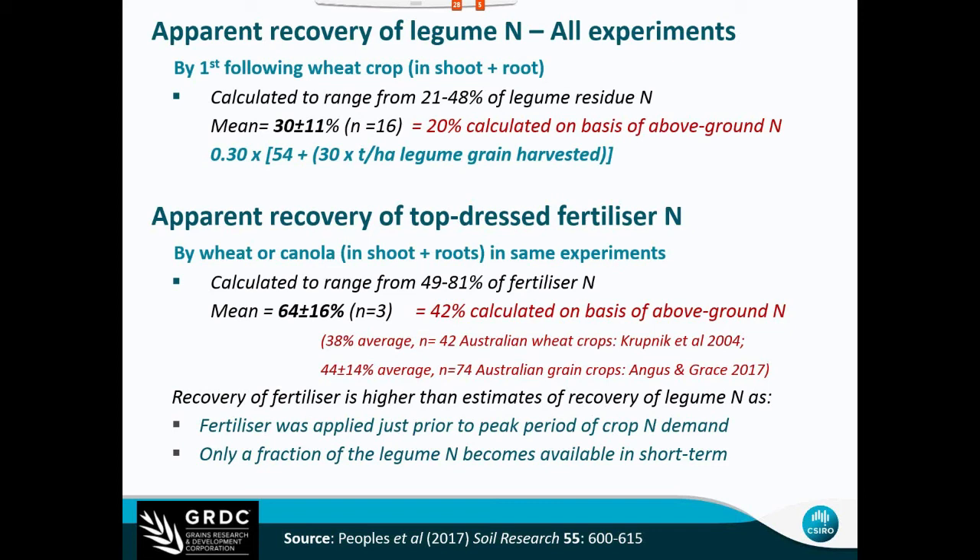Luke asks: could you just use the average extra nitrogen across all treatments? Yes — that value of 35 additional kg of mineral nitrogen after a legume is itself a reasonable guide. However, I thought we might refine it a little more by accounting for fallow rainfall, the productivity of the legume crop, and the amount of residues left behind, since all those things vary across environments, places and farms.